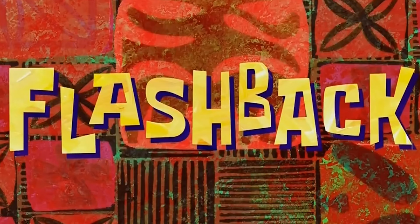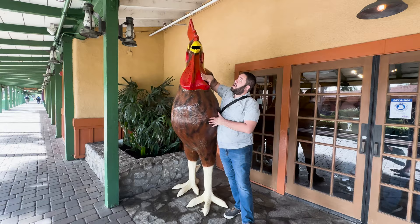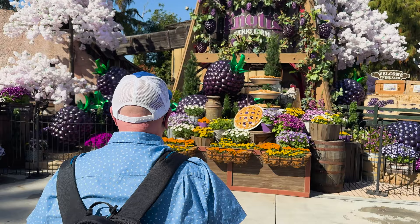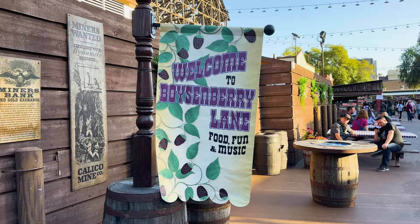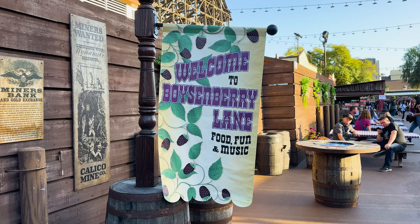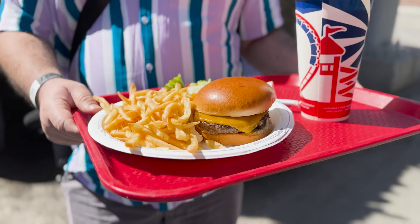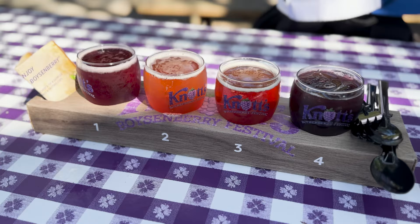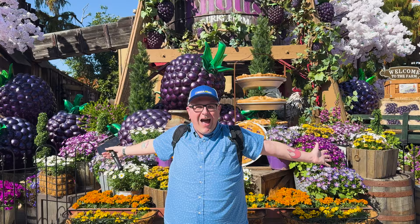Hello everyone and welcome back to our channel. Today we are taking a little break from our normal Las Vegas content and instead we're here in Buena Park, California to visit Knott's Berry Farm for their annual Boysenberry Festival. We are here for a culinary experience of boysenberry treats and delights — we're going to try and eat as much of the boysenberry food offerings as we possibly can and show you everything along the way. Stick around for this episode of James and Paul Try It All.